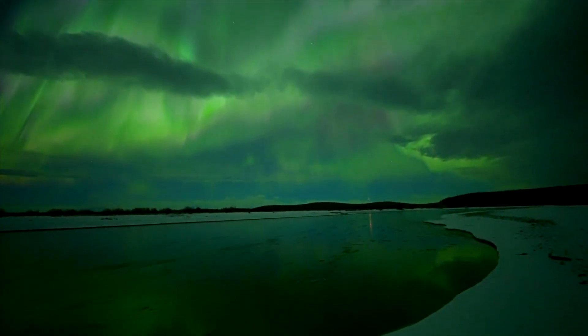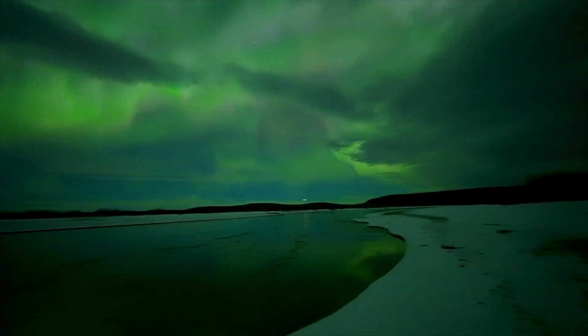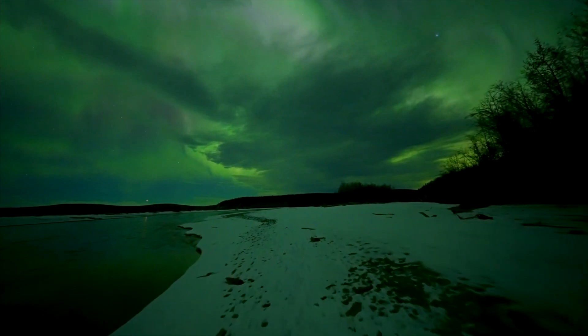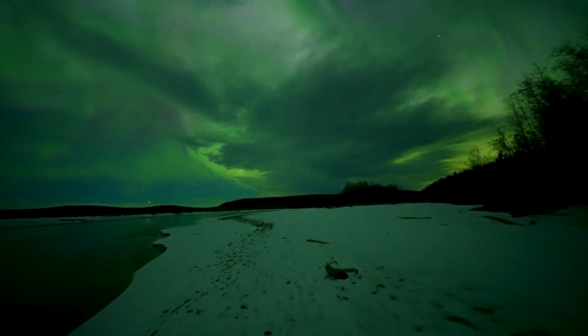This beautiful yellowish-green color is one of the most common northern lights there is. This beautiful view over this lake could be a once-in-a-lifetime experience. Scientists that study these lights still have difficulties predicting when they will occur.